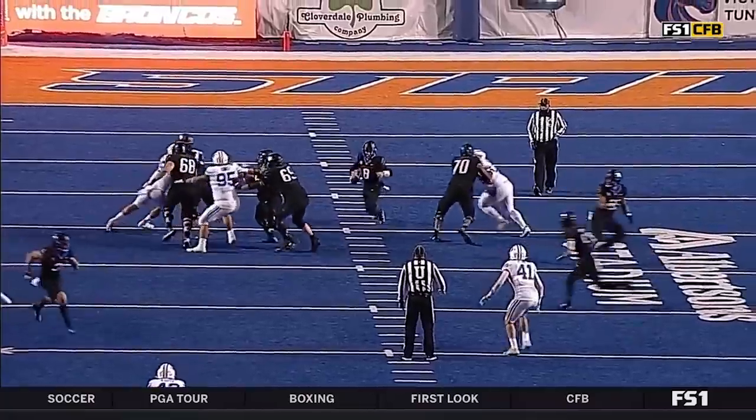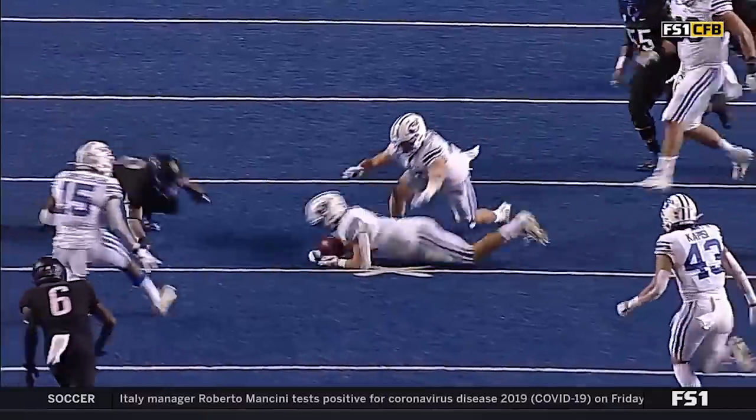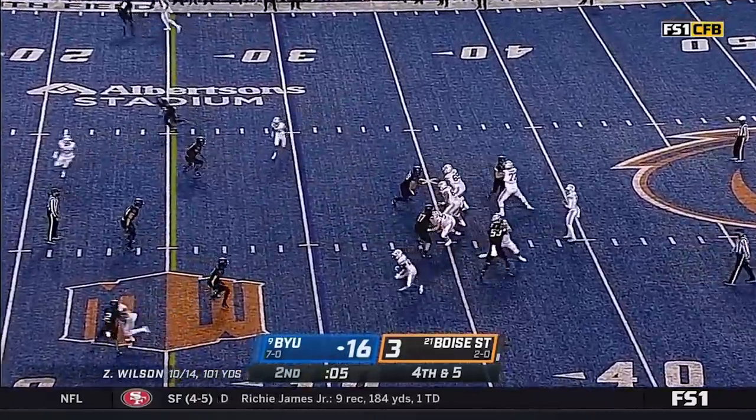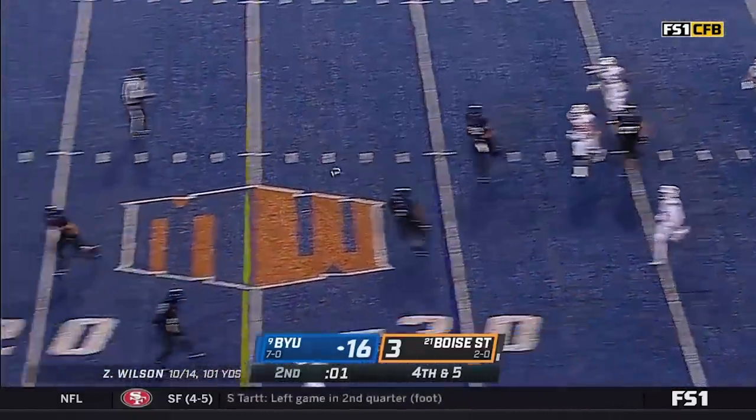Wilson is going to have one shot here. He hit the ball.